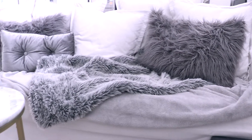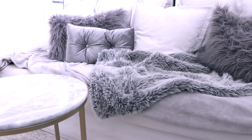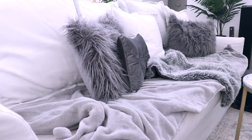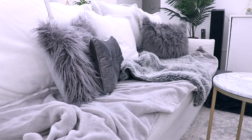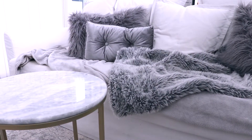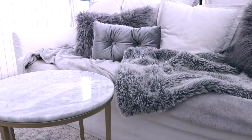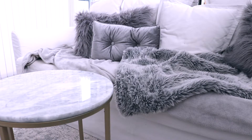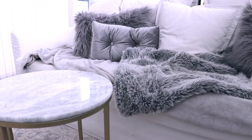Moving into the living room I have this lounge from IKEA. It turns into a double bed which is great as we no longer have a guest room. One of the reasons I went with this couch was that the covers are completely removable so you can just throw them in the wash and have them back on the lounge looking like new. IKEA also sell spare lounge covers for this couch so if I ever want to change the colour, that is an option as well.